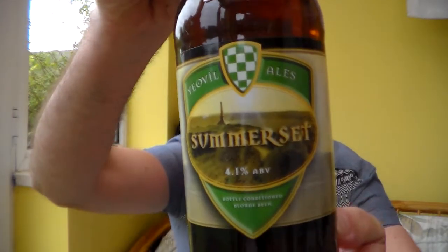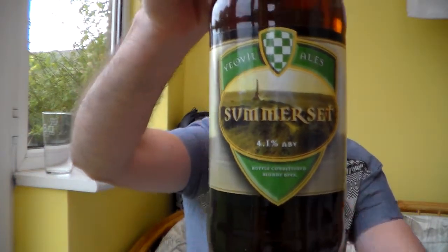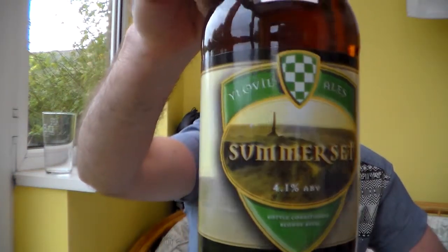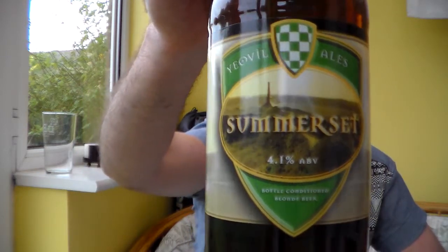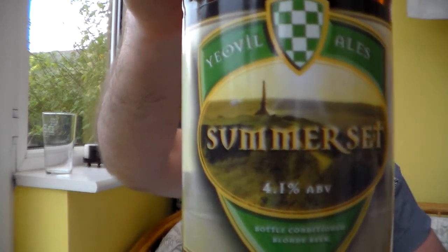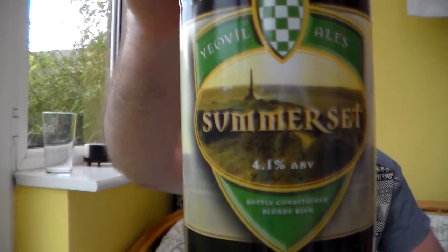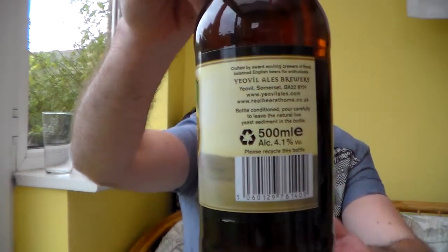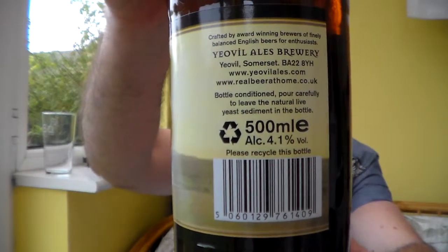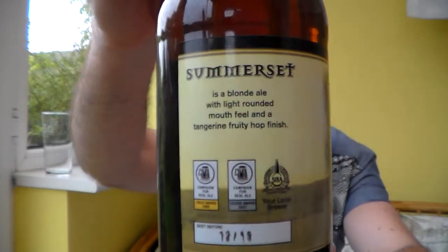This beer is from Yeovil Ales — very understated, Yeovil Ales. I don't get a lot of views on these reviews of their beers. This is their Somerset, and I believe that lovely picture on the label is Ham Hill, which is very close to Yeovil. I love this brewery; I've never had a bad beer from them.